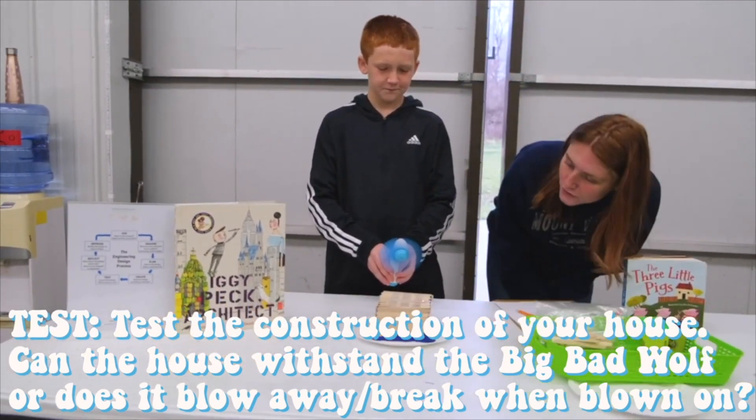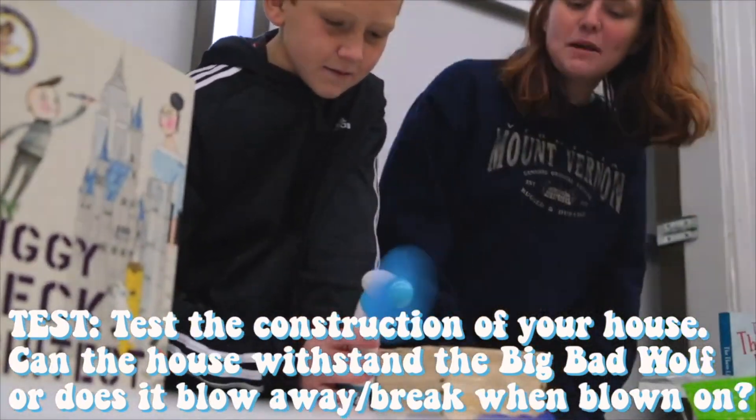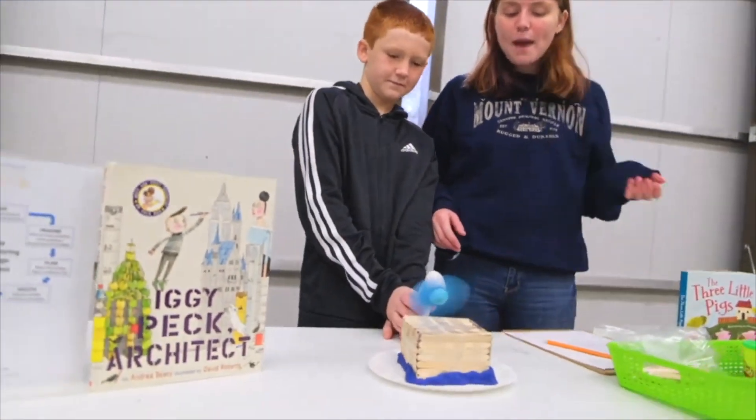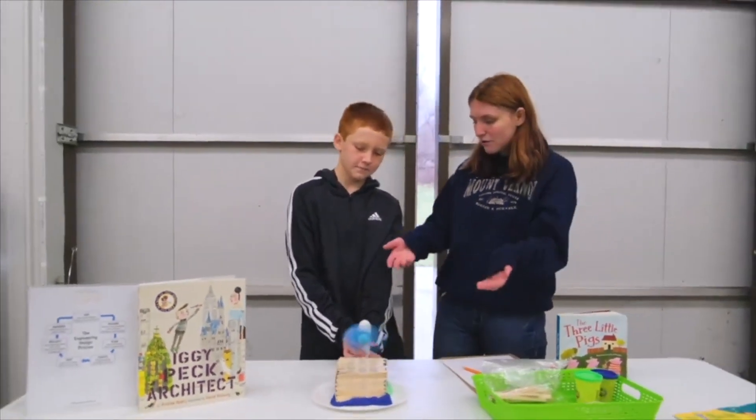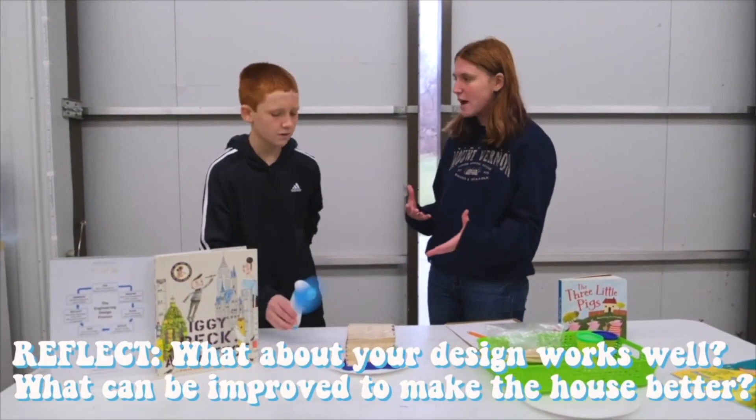Awesome. So Ian, what are you noticing as the big bad wolf is blowing it down? Nothing's happening. So I think you did a really good job and you passed the test. But even so, we're using the engineering design process, so can you think of any improvements you could make for next time?